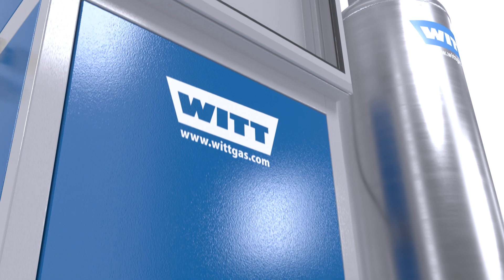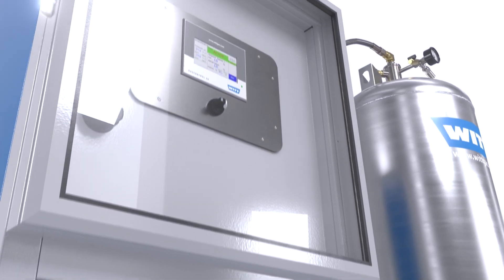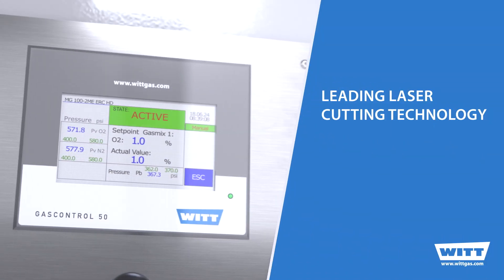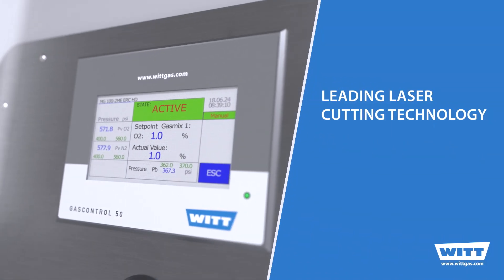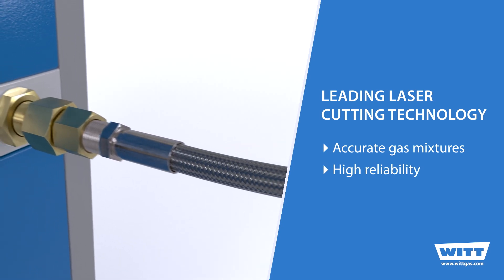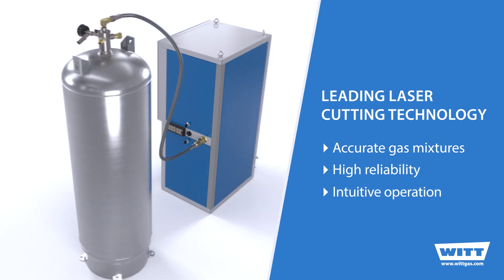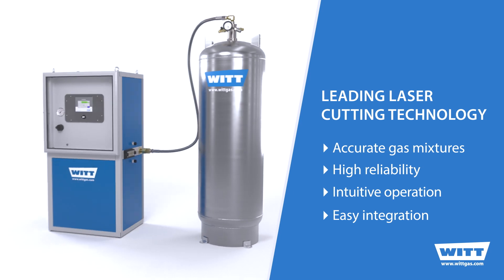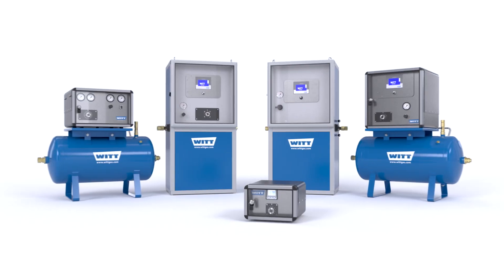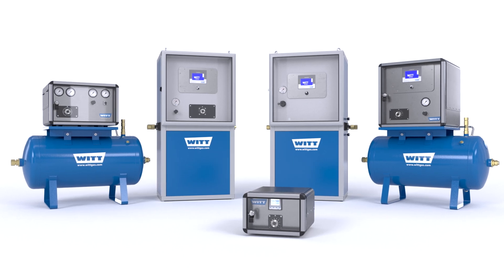With the electronic ERC-HD laser mixer system, you are choosing leading technology from WIT for your perfect laser cutting process. It ensures accurate mixtures with the right pressure and the required flow. Integration into the laser system with data access and remote monitoring is quick and easy. With gas mixers from WIT, you achieve the perfect cut.